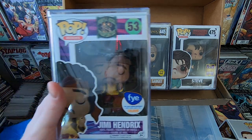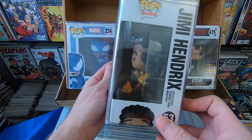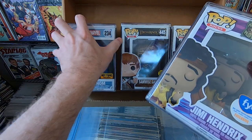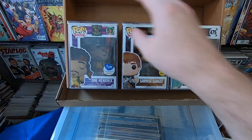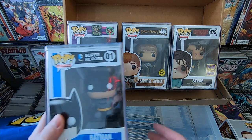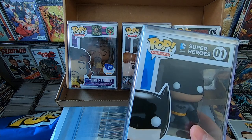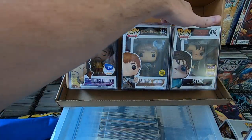Next we have the FYE exclusive Jimi Hendrix — very awesome pop, I do have it but it's going to sell real quick, people love that one. And next, the original Batman number one — I do have that. So I think that's everything in the bag — a very cool bag of stuff.